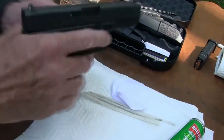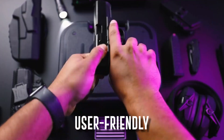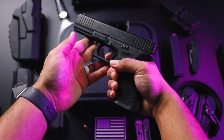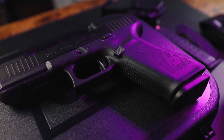Its seemingly unchanging design is a testament to its perfection — functional, reliable, and user-friendly. Even after nearly four decades, the Glock 17 continues to be a popular choice for law enforcement and civilian shooters alike, making it a timeless icon in the world of firearms.